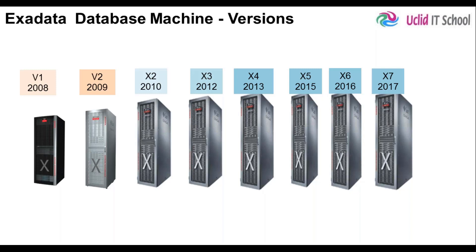Later, Oracle went ahead and acquired Sun Microsystems. With that acquisition, Oracle got the hardware business as well as the operating system business into their portfolio. So Oracle started using their own servers. That means from version 2 onwards, instead of using HP servers, Oracle is using their own servers — the hardware is from Oracle and the software is from Oracle. Everything that makes up Exadata is from Oracle.